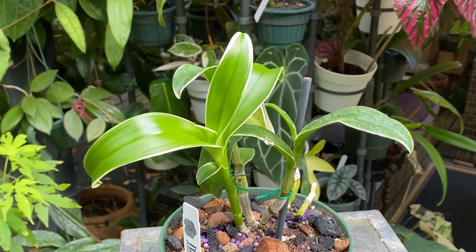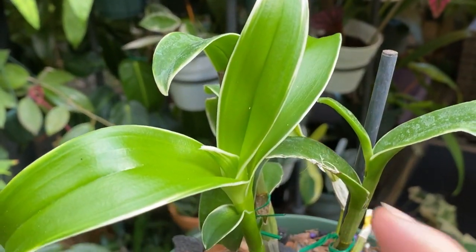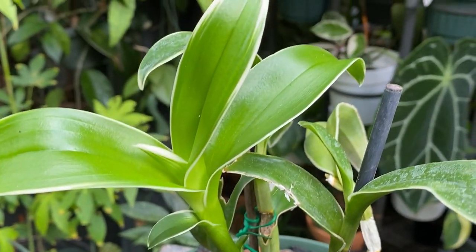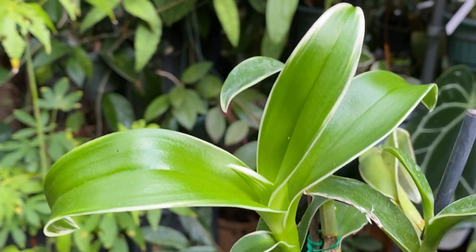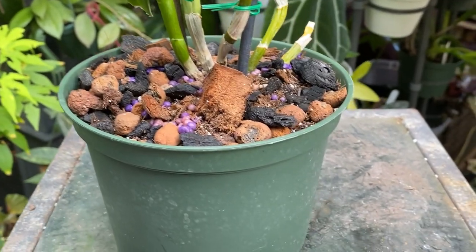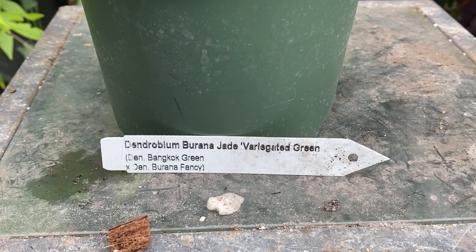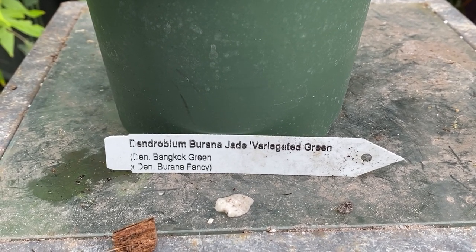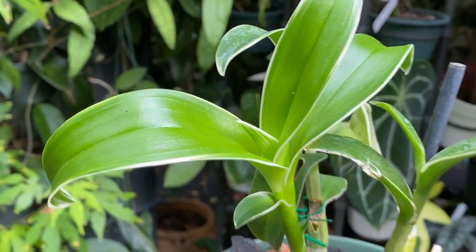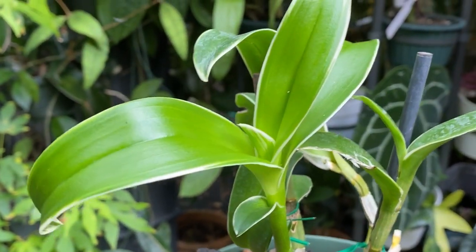This one I got from RF Orchids in Homestead — it's a variegated Dendrobium. I've never seen these for sale, so when I saw it I really had to have it. I don't know what the bloom looks like but from the name it's probably a green color — Dendrobium varana jade variegated green, a Bangkok green crossed with Rana Fancy. I'm excited to grow this out and see what the flowers look like.